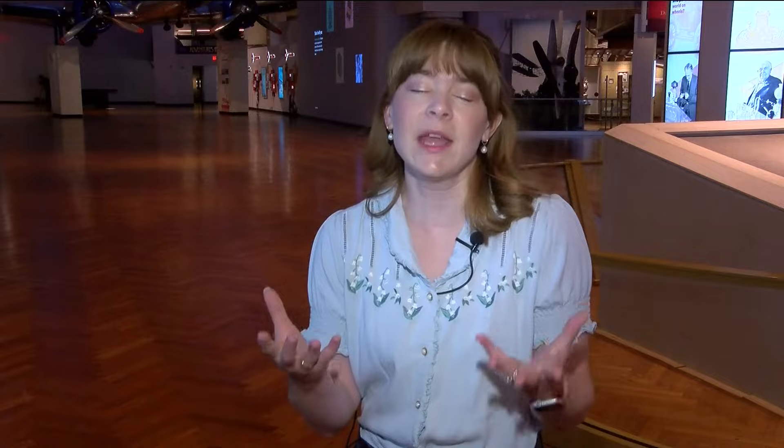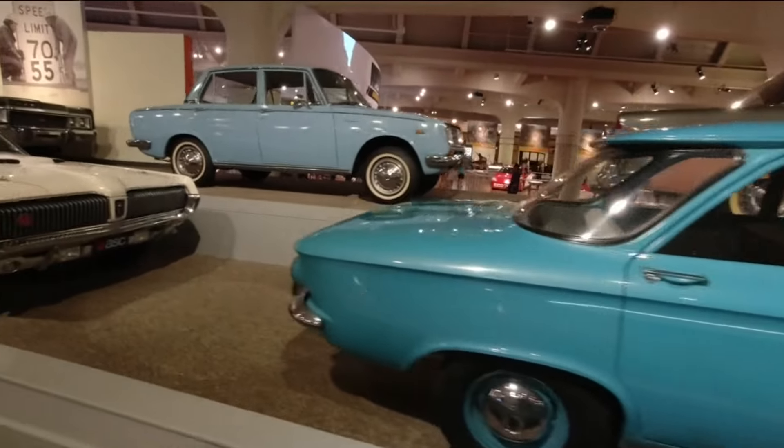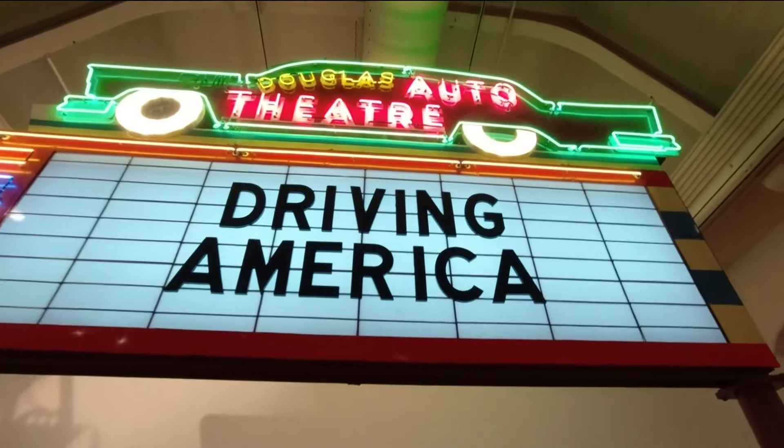We get kind of boxed into car museums sometimes, and we're really so much more than that. There are cars here, but there's so much more to come and see and learn about.